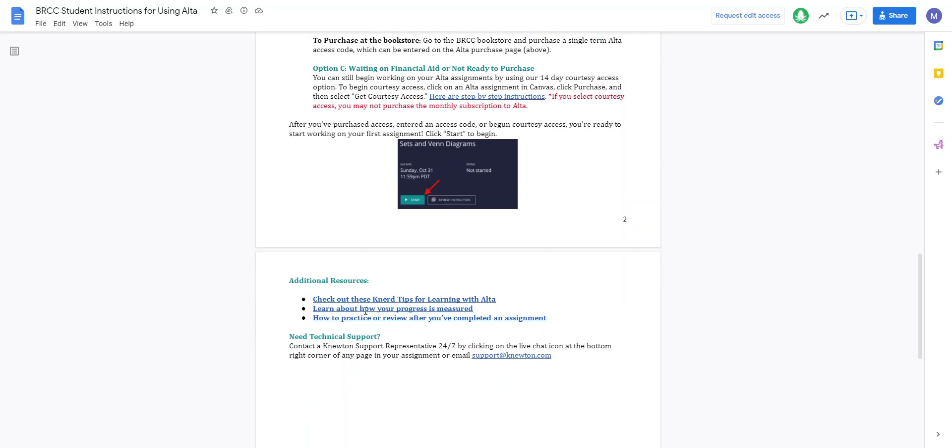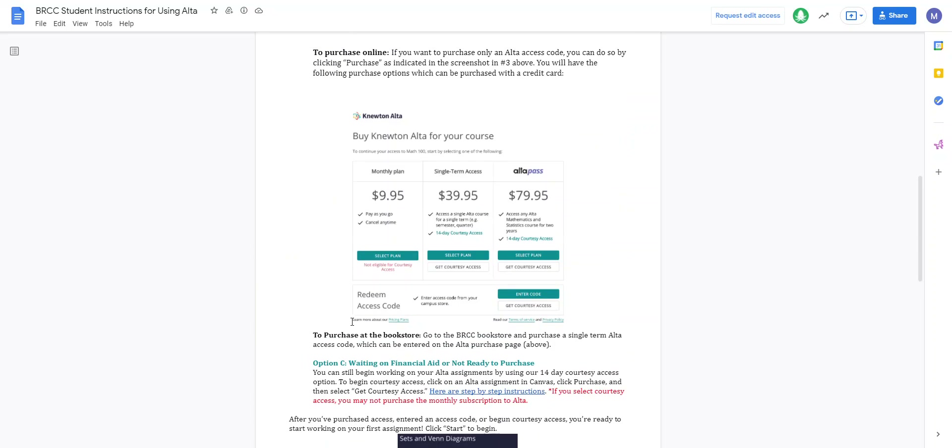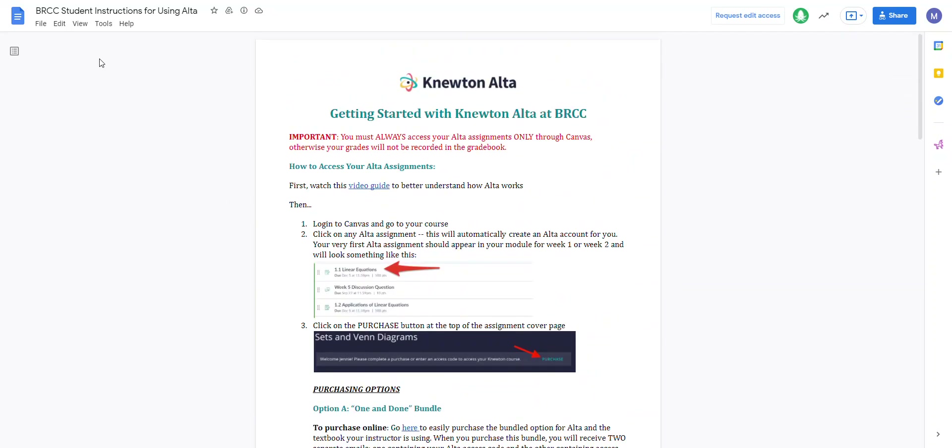There are also some additional resources: check out the Nerd Tips for learning with Alta, learn about how your progress is measured, and learn how to practice a review after you've completed an assignment. If you need technical support, contact a Newton support representative 24/7 by clicking on the live chat icon at the bottom right corner of any page in your assignment or email.